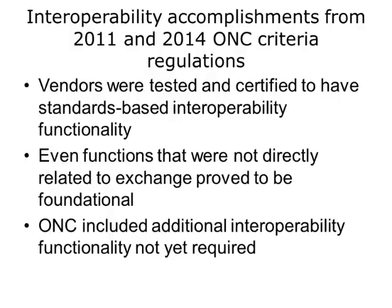However, despite the challenges, there were some accomplishments for interoperability. Vendors were being tested and certified to have interoperability functionality based on standards. ONC 2014 certification requirements made vendors adopt many more health IT standards that were also more robust than what was available in the past. Even functions that were not directly related to data exchange proved to be foundational. For example, ensuring that important data types were collected and stored on the EHR in a structured format. This was a key prerequisite for data exchange. Workflow and culture began to change to support care coordination and patient-centered care and population health. To prepare for the future, ONC criteria regulations included additional interoperability functionalities that were not yet required by meaningful use to help phase the advancements towards interoperability.